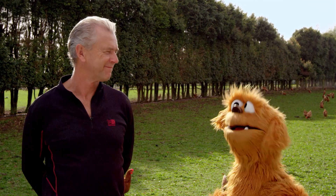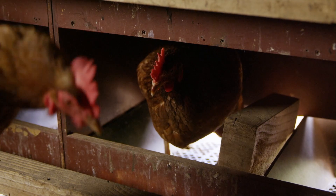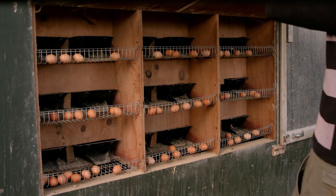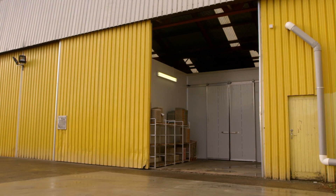How does the egg get from a farm to the shop? Well, once they lay the egg, they stand up and the egg rolls out the back and a man comes along and collects them. And then what happens? They get taken down to what we call a packing shed, an egg packing shed.